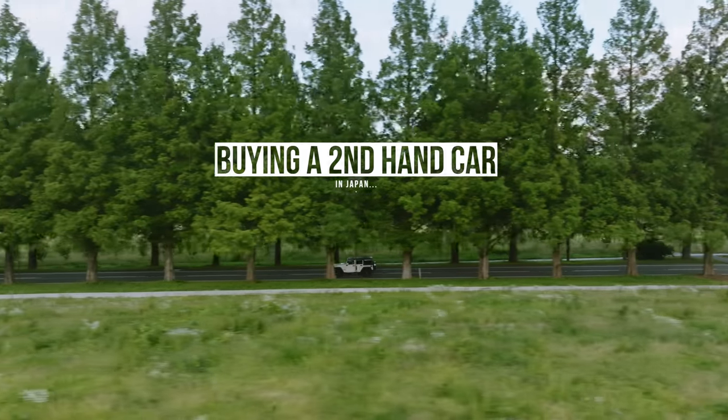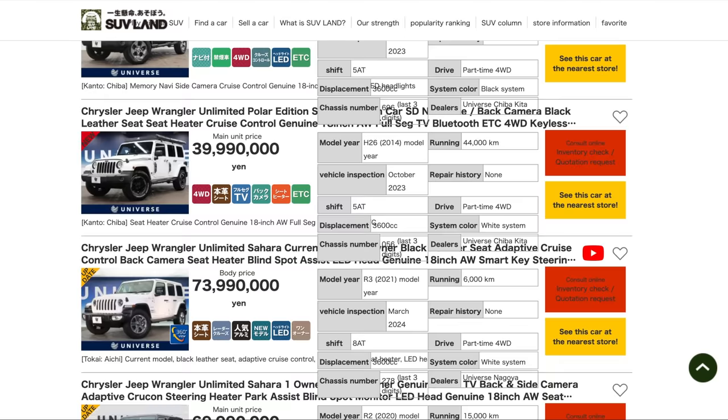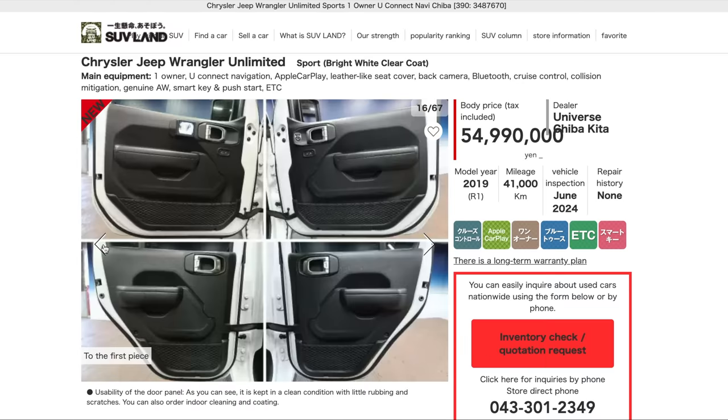Moving on to how I actually went about buying this car secondhand in Japan — there are a number of ways to do this. The most obvious way is by going through a secondhand car dealership. This is a great way to make sure the car is in good condition, but the price will definitely be a little bit higher because the dealership puts their own fees on top — they need to make a profit somehow.